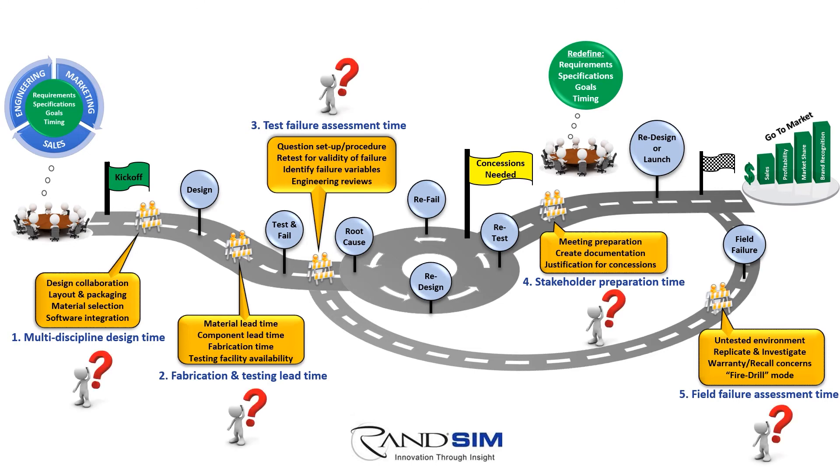Looking at these additional barriers, can you identify those most painful in your current development process? Can you quantify the impact on added time, opportunity costs, and go-to-market objectives? In retrospect, are these barriers something that need to be addressed?